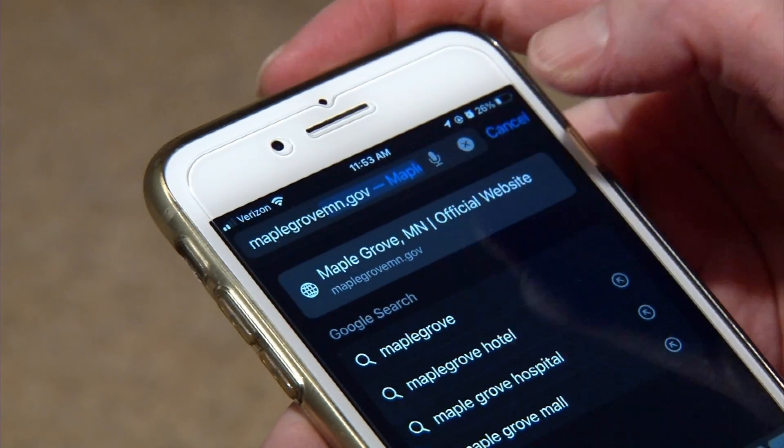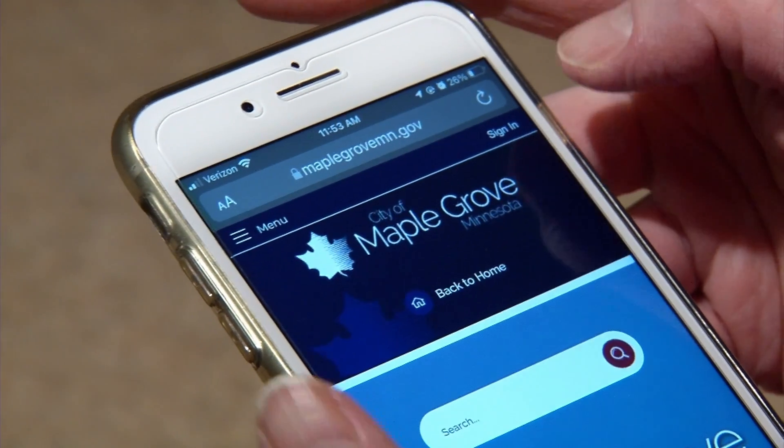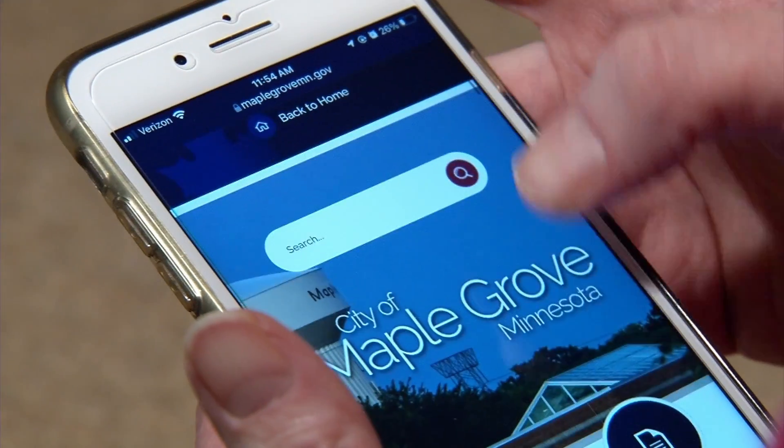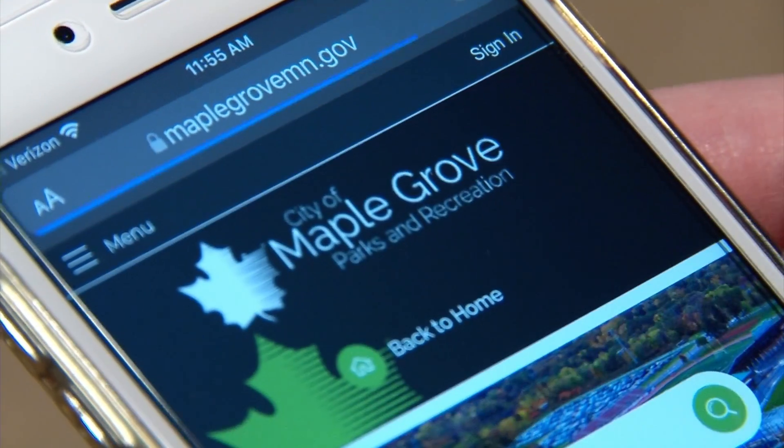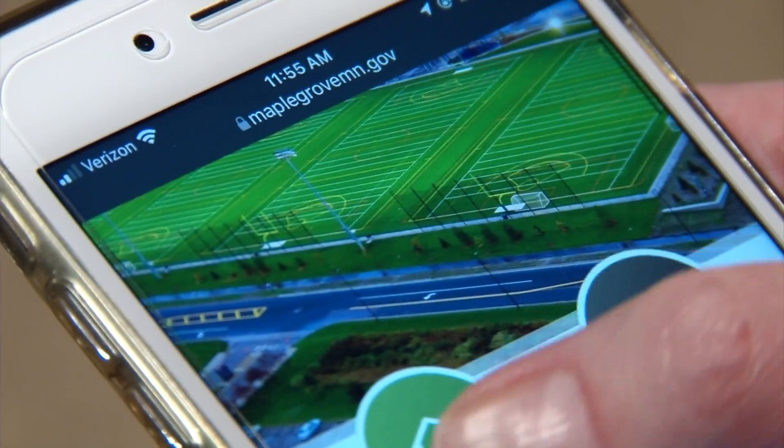Recent visitors to MapleGroveMN.gov have hopefully noticed some changes. The city has unveiled its new website and there are some key updates like its mobile responsiveness.